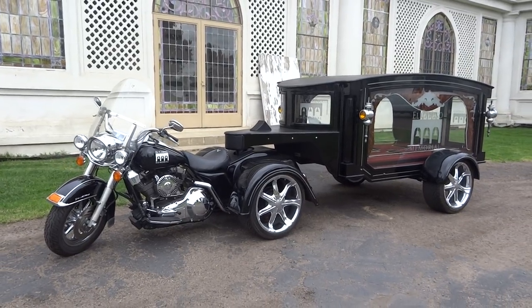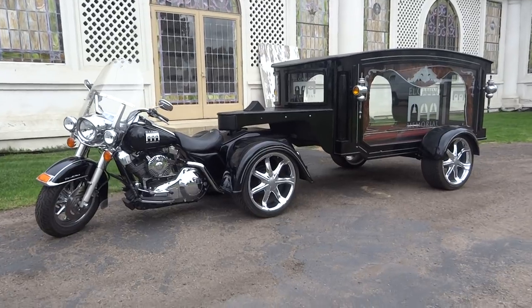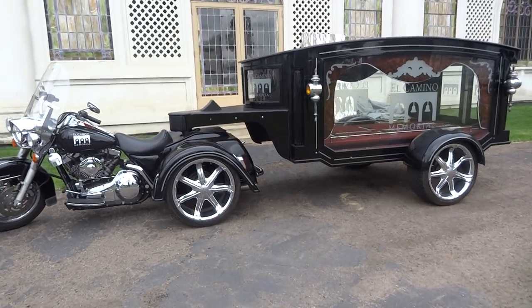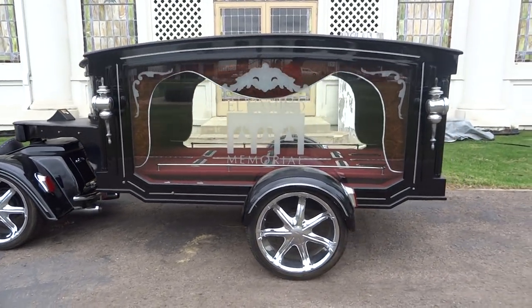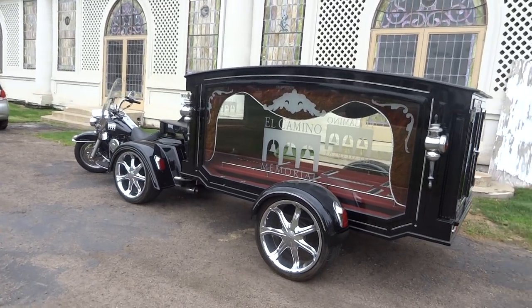OneOwnerCarGuy.com — check that out. Got lots of unique one and two owner cars: classics, muscle, unique stuff. I sell bikes too. I've got a newer BMW on there right now, a 650 GSRF. Nothing as unique as the Harley Davidson Road King hearse, though.